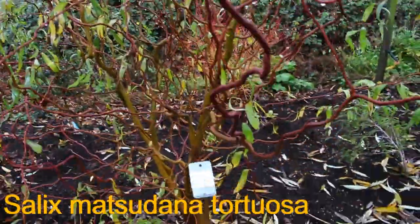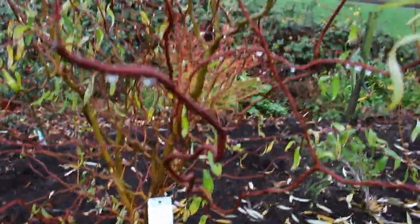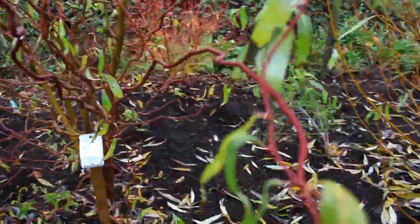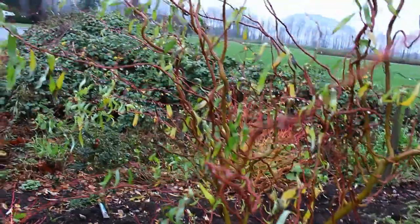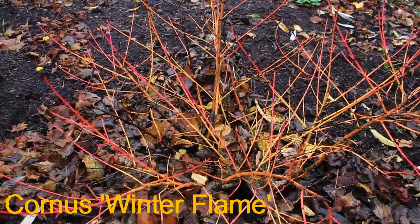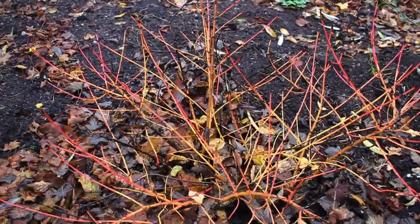One more here — and this is the contorted, or corkscrew, willow, and you can see that that's the feature that shows off best in the garden over the winter. I use that for cut stems as well for cut flowers — very cool. This one here is another dogwood. I think it's Winter Fire or something like that, so compared to the other dogwood they just have slightly different colors, slightly different timings, and I like that kind of contrast.